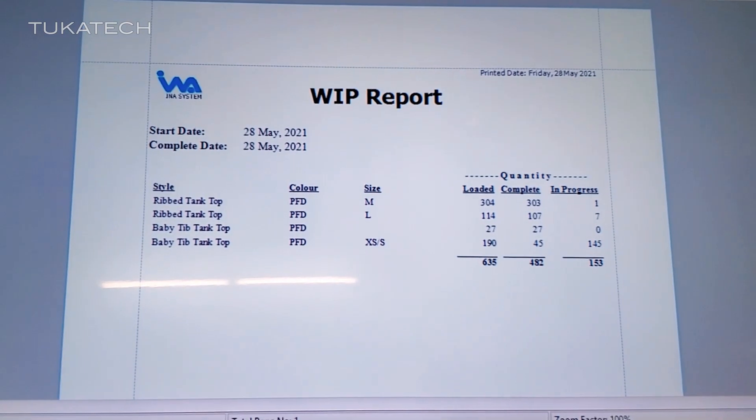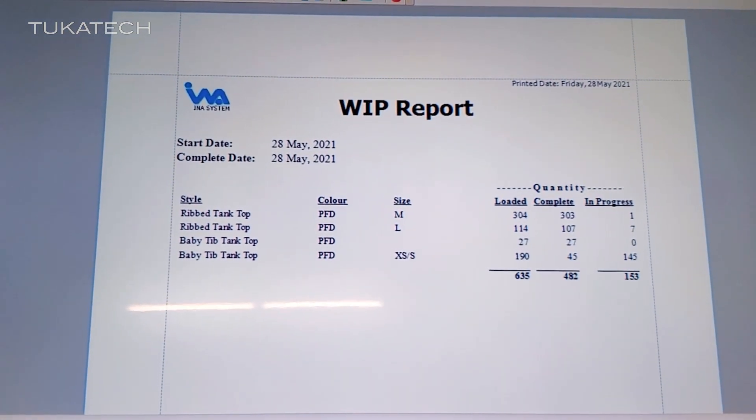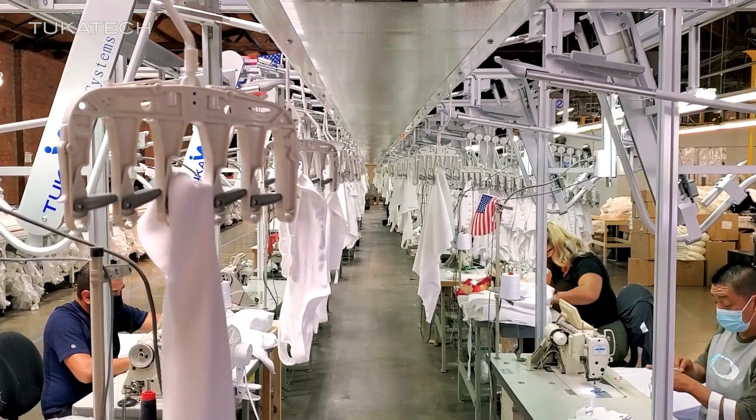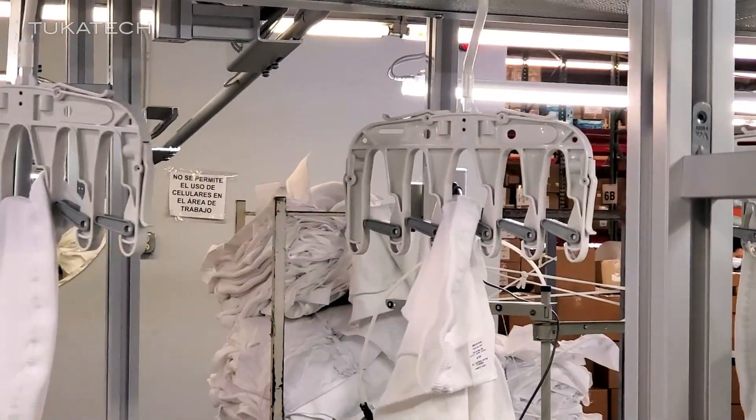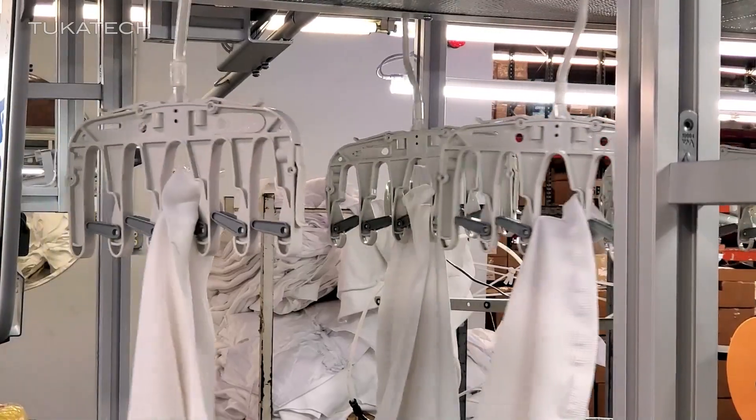If you see over my shoulder, one thing you don't see is a lot of work in process, and that's huge for companies today. The only work in process you see is on the hangers. Within a five-minute cycle, those garments will be off the hangers, complete, and ready to go to the dye house.